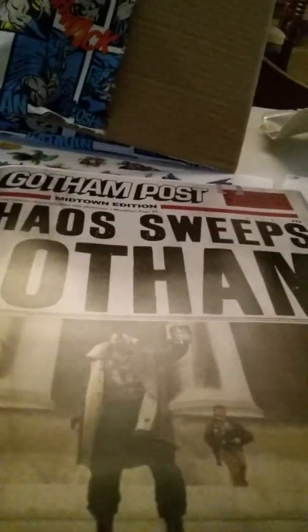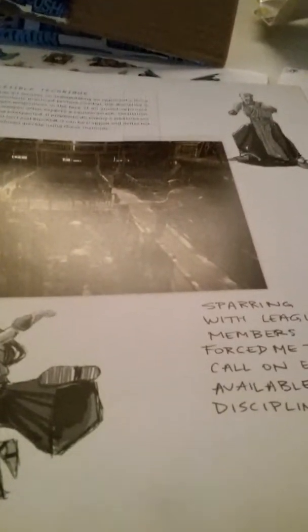This is the medical examiner's report. You get a newspaper — the Gotham Post. And this shows how Bruce Wayne trained; it's got different stories about how he trained.